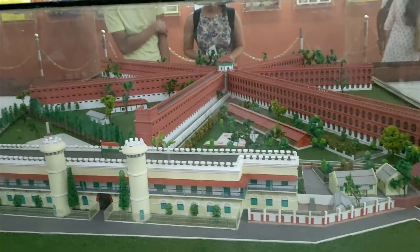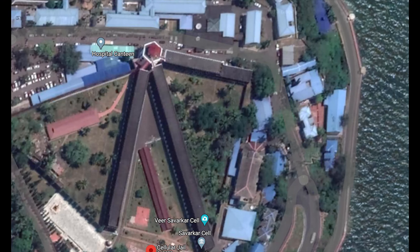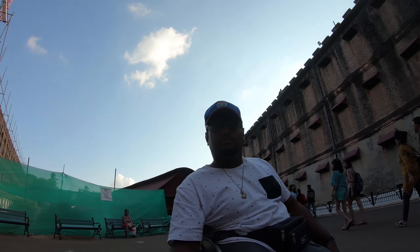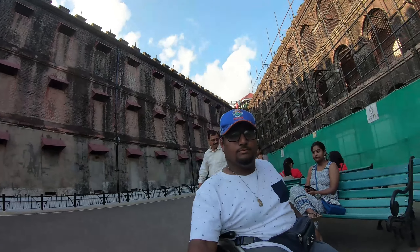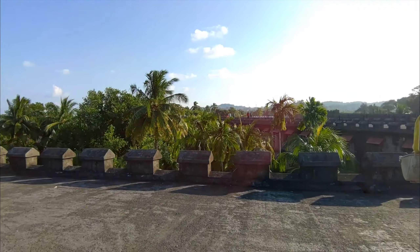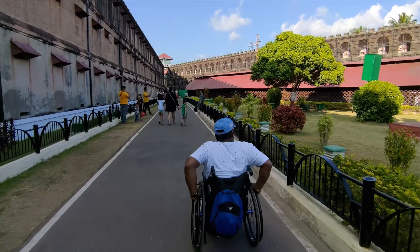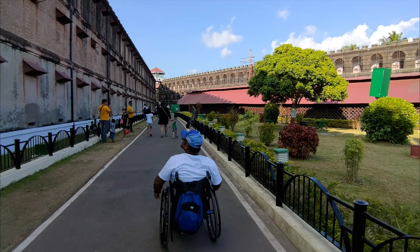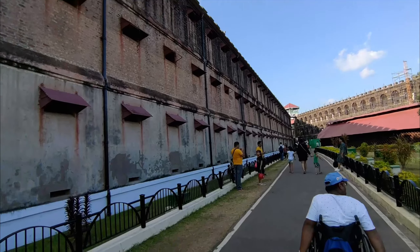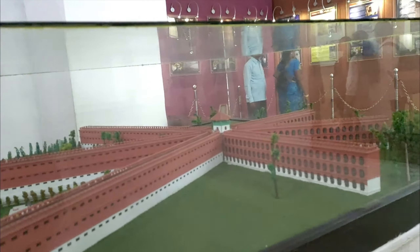The management has kept his room as it is on the second floor of the jail. When Cellular Jail was constructed it had seven wings, but now it has only three wings left because of earthquakes. Each wing is a three-storey building with an open rooftop, which is not accessible for wheelchair users. But the jail has a huge premise, so you can go around and see this historic place on a wheelchair.